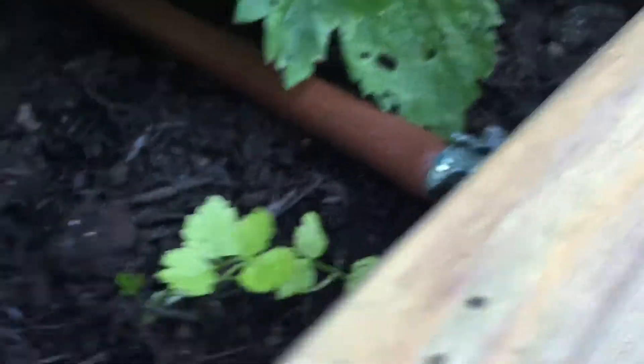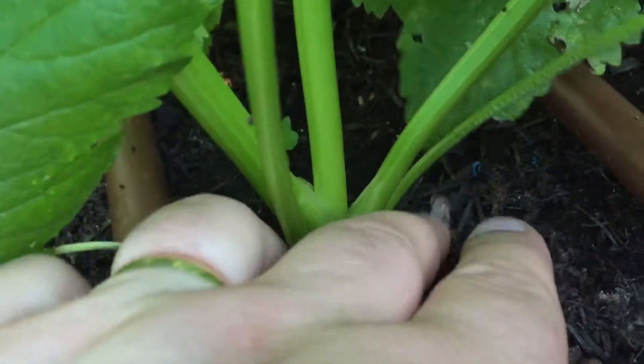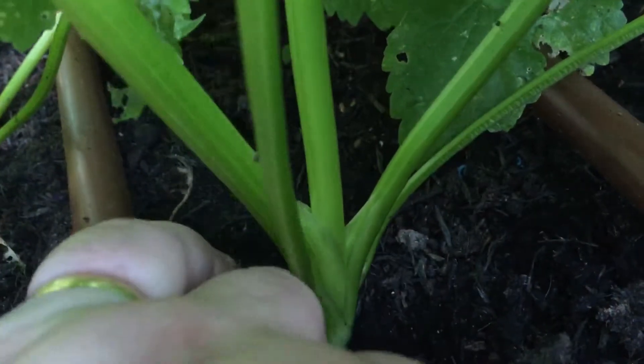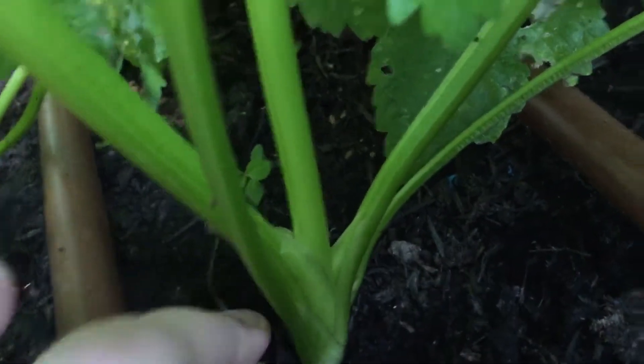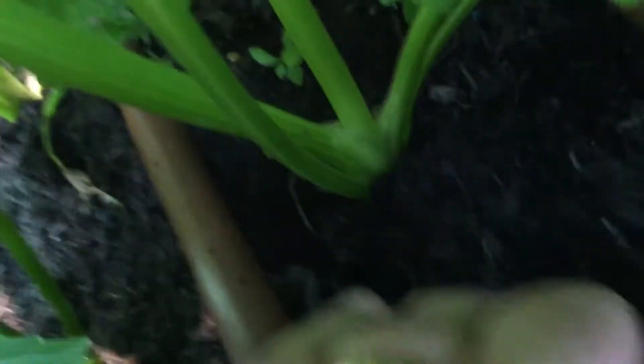Then there are the parsnips. I'm trying to keep them protected because I've had problems before with canker. Let me show you - they're doing well.